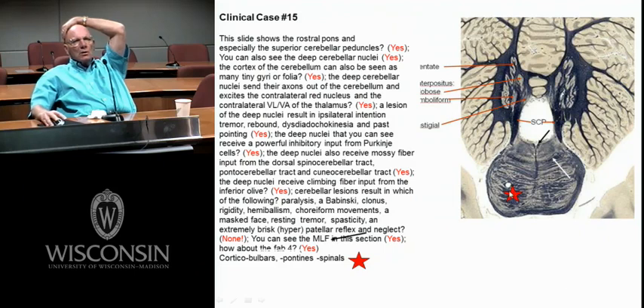If you lost your corticospinals here, would you have on the contralateral foot a flexor or extensor plantar reflex? Extensor. This is a good review of cerebellum — you'll never see better deep nuclei. Why are they called deep nuclei? They're deep in the white matter.